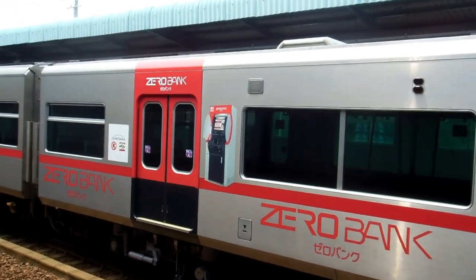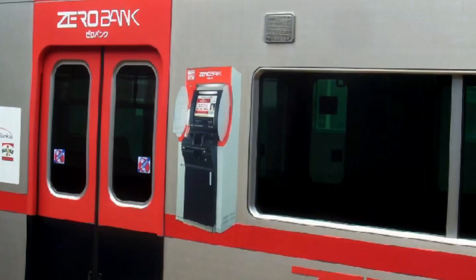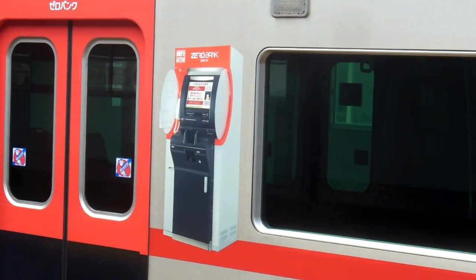Hey guys, quick video for the Wheels in Japan playlist. It's quite common to see trains like this in Japan that have been totally covered with promotional colors and pictures and things. So they've repainted this train to make it the color of this bank, Zero Bank, and covered it with these pictures of ATM machines.